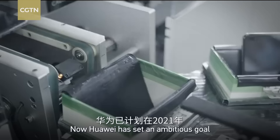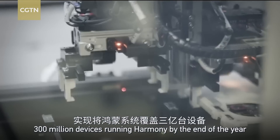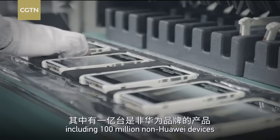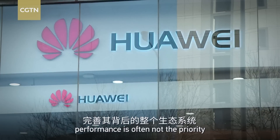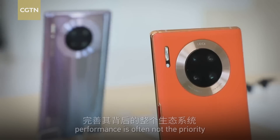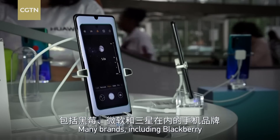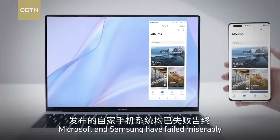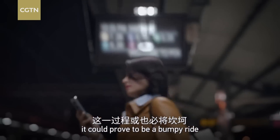Huawei has set an ambitious goal: 300 million devices running HarmonyOS by the end of this year, including 100 million non-Huawei devices. But in order for an operating system to thrive, performance is often not the priority — it's the entire ecosystem behind it. Many brands, including Blackberry, Microsoft, and Samsung, have failed miserably. And for Huawei, it could prove to be a bumpy ride.